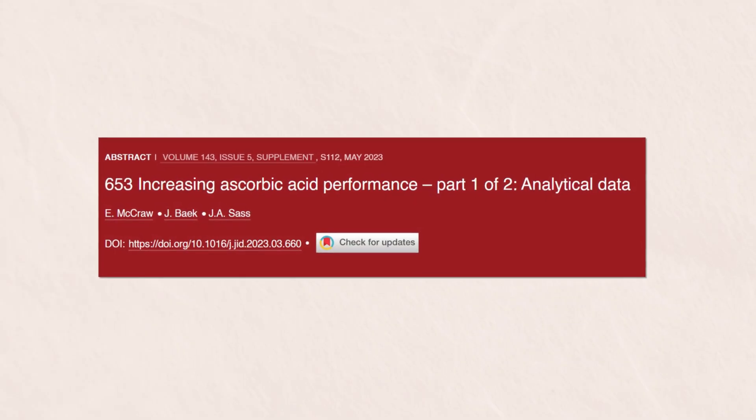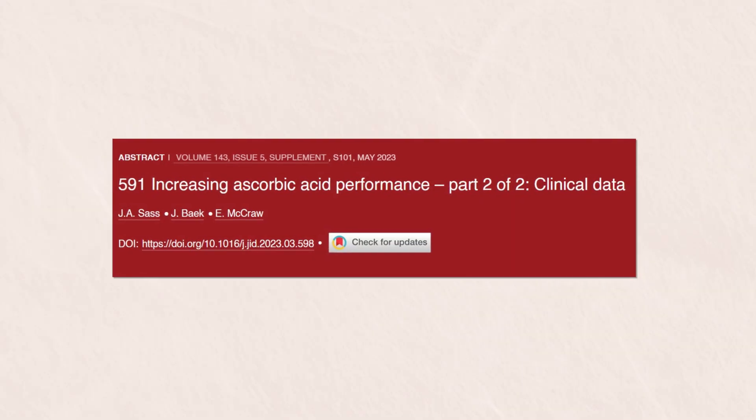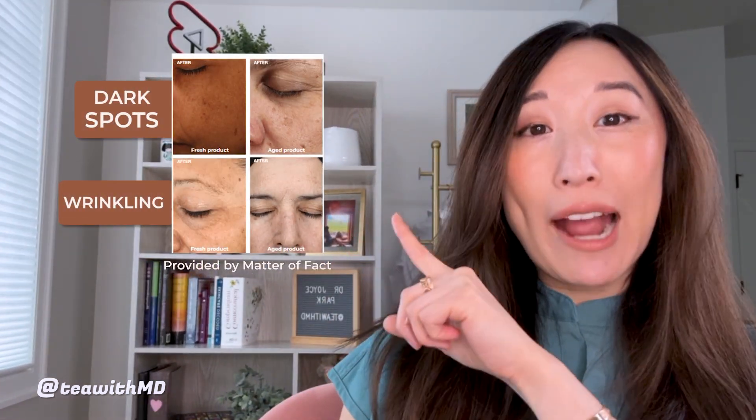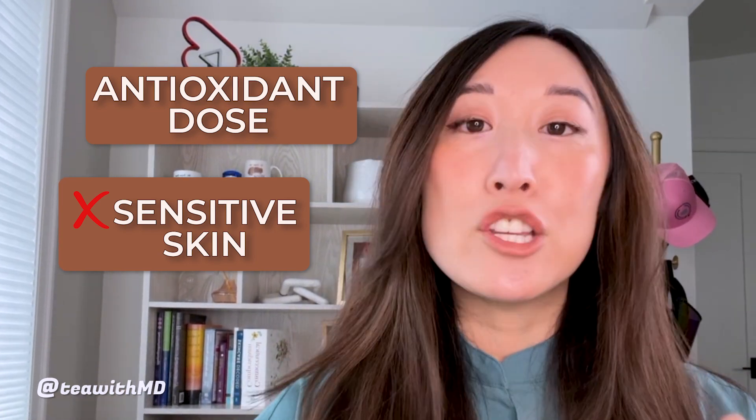They use a special and very unique waterless solvent system that they actually published in the Journal of Investigative Dermatology, and they also had a follow-up paper which showed continued efficacy of this formulation over 17 months — that is a really long shelf life for vitamin C. You can see the sustained benefits on dark spots and wrinkling in the before-and-after photos here. Since I have sensitive, rosacea-prone skin, my pro tip is to apply a moisturizer first — like the Minimalist Hydrating Moisturizer as a barrier — and then one pump of this vitamin C serum on top. Only use it a few times a week to start and then build up slowly.